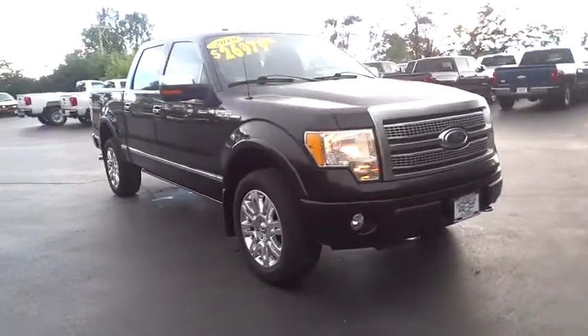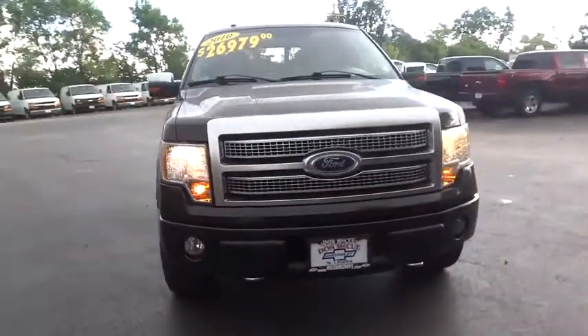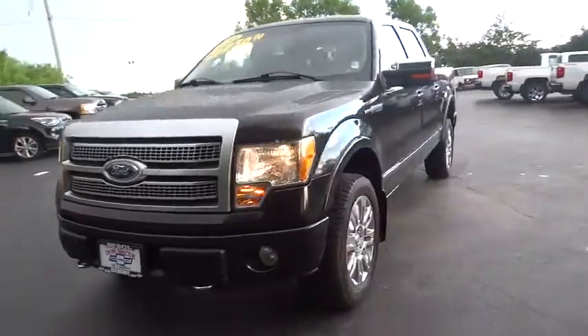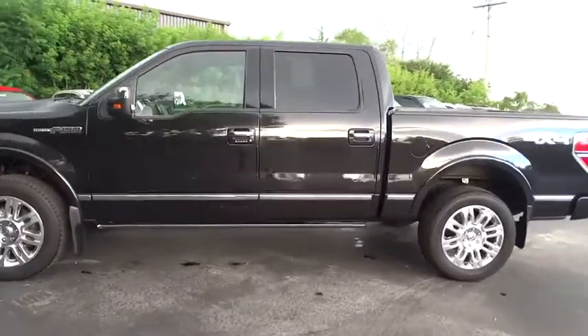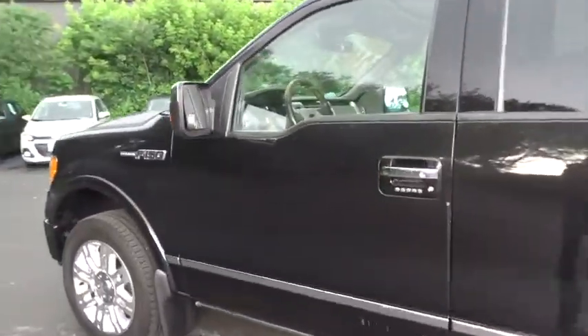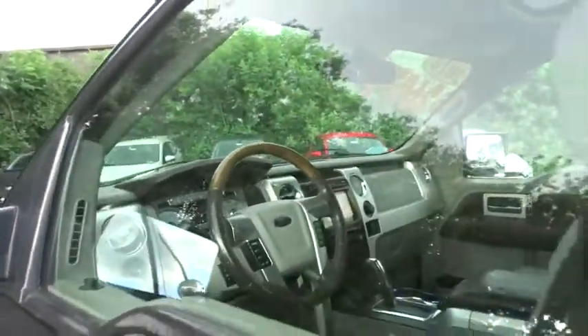The 2010 Ford F-150. A Ford F-150 knows how to handle any situation. It's built to follow orders. No whining. This vehicle has less than 90,000 miles. Here are some of this vehicle's great options.